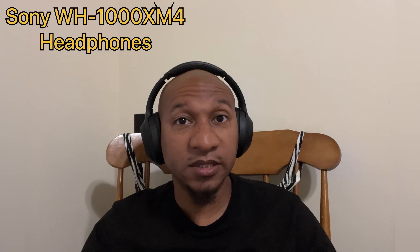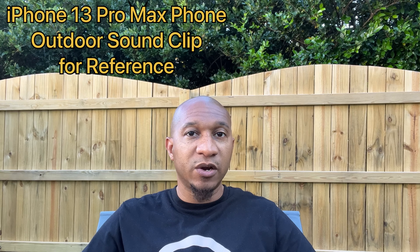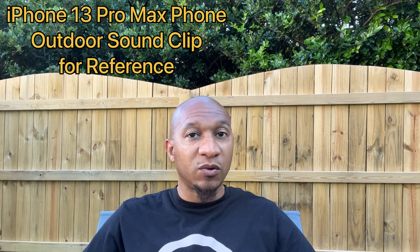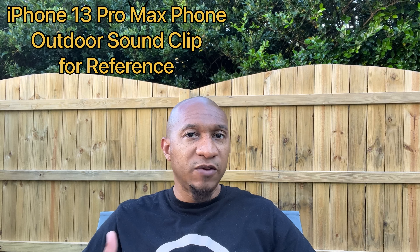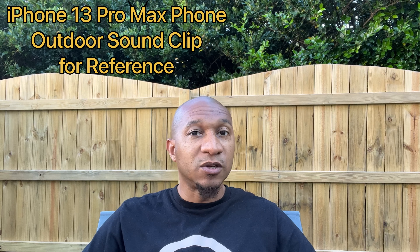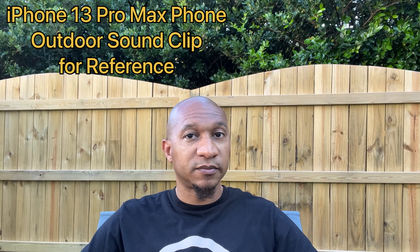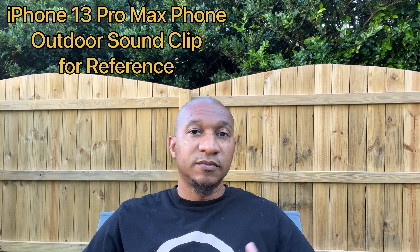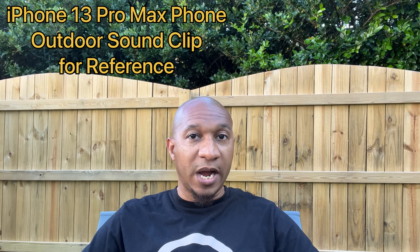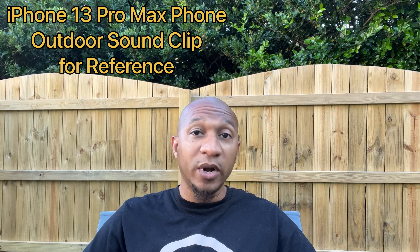I wanted to take this quick audio clip so that you all can actually hear what it sounds like in this outdoor environment, so you can be familiar with how well the noise cancellation is working on each respective mic. I'm going to pause talking real quick so that you all can just hear it. This way you all have a better idea of what the noise cancellation is actually doing or not doing.